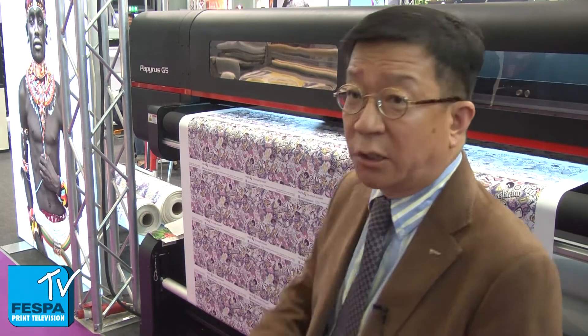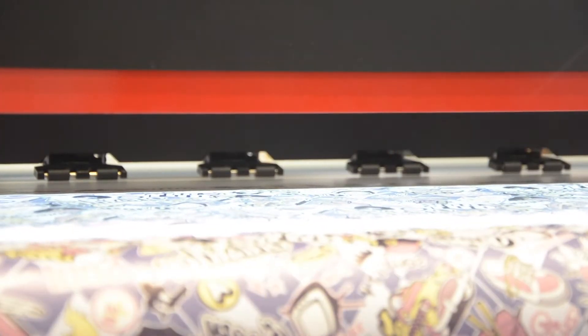We have two new products this time. The first is the so-called Papyrus — printing on paper for making transfer on the polyester. This is the best way to print on polyester, never using a drop of water, with good fastness and good colors.